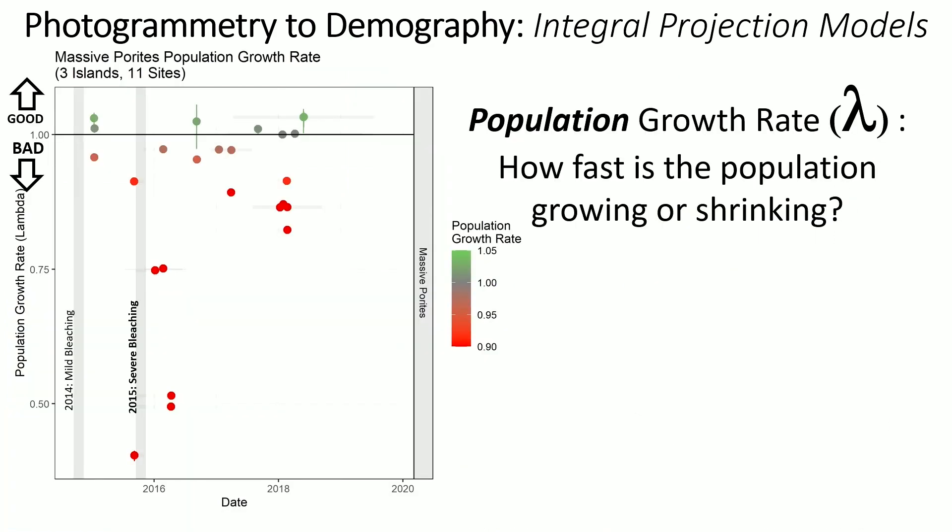This integral projection model is a demographic model that literally integrates across these disparate vital rates to provide a very satisfying quantitative answer to the question: how is this population doing? One of those outputs is the parameter lambda, known as the population growth rate. On the left you can see real values from wild populations around the main Hawaiian Islands of massive Porites over time — site and interval-specific estimates. Some are doing quite well in green, above the critical threshold of one where they're beyond replacement. You can also see many populations are well below that threshold, especially right after the 2015 bleaching event.